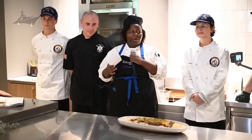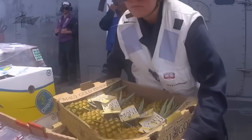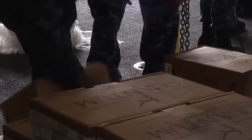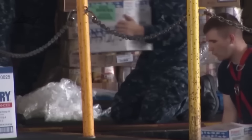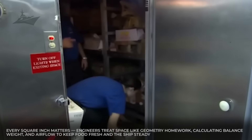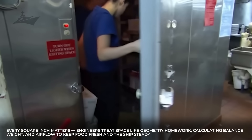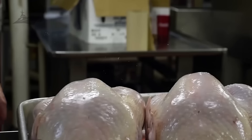Once the menus are locked in, the carrier rolls into Step 2: bulk procurement and stowage. At home port, towering cranes swing pallet after pallet aboard — frozen meats, dairy, dry goods, and fresh produce, all carefully logged and labeled. Massive refrigerated holds and frozen stowage compartments swallow up this cargo. Every square inch matters; engineers treat space like geometry homework, calculating balance, weight, and airflow to keep food fresh and the ship steady. It's storage science at sea.